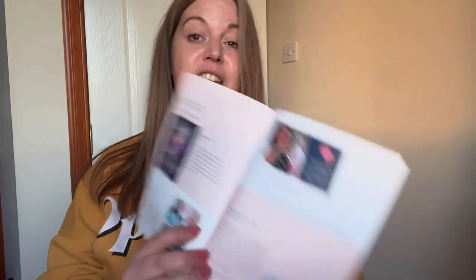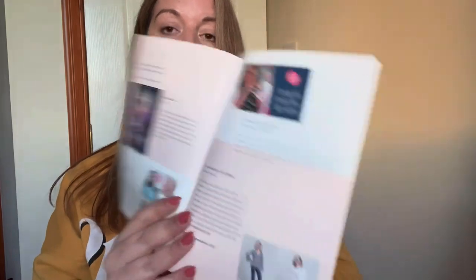I might like the VN blouse — I like a raglan sleeve, I like the feminine details but it's feminine without being fussy, which is the way to my heart. Hayley's done a 'Let's Sew the Marnie Dress' video, which is probably a really good one to watch if you're planning on making it — it's quite an involved pattern with all the pleats. Hayley's pattern pick for the cotton fabric this month is the Megan Nielsen Dug blouse, and she's going to be doing a sew-along coming up.